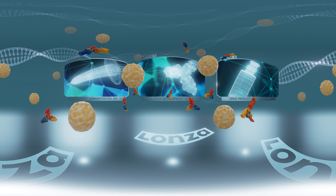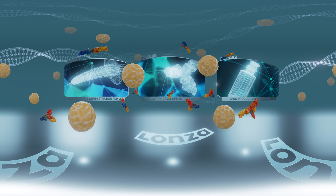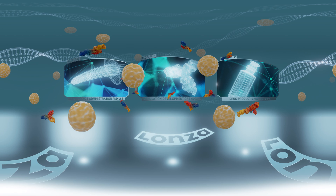Welcome to the world of Lonza Drug Product Services. Lonza Drug Product Services develops, manufactures and analyses drug products for parenteral administration.